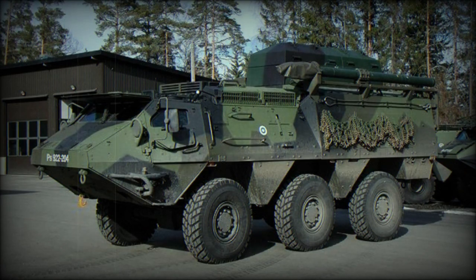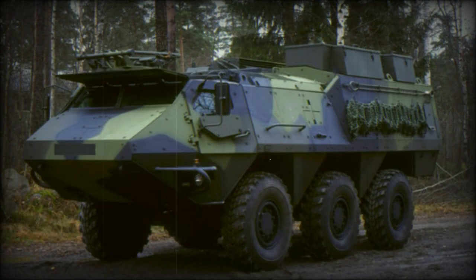The XA-202 Armored Command Vehicle is based on the Sisu XA-200 series of 6x6 armored vehicles. The XA-202 is well armored, providing all-round protection against small arms fire and artillery shell splinters.